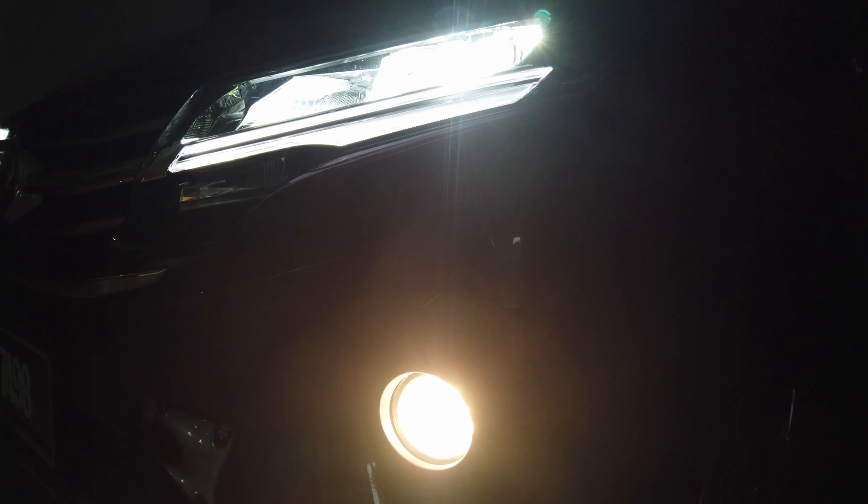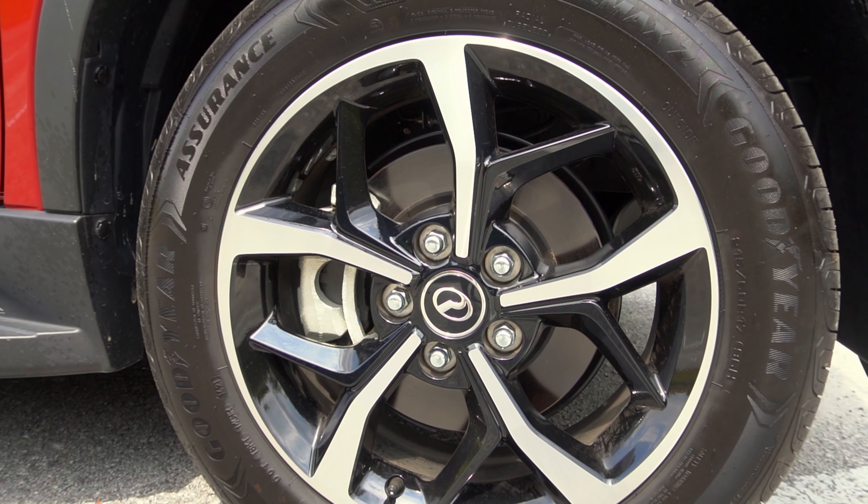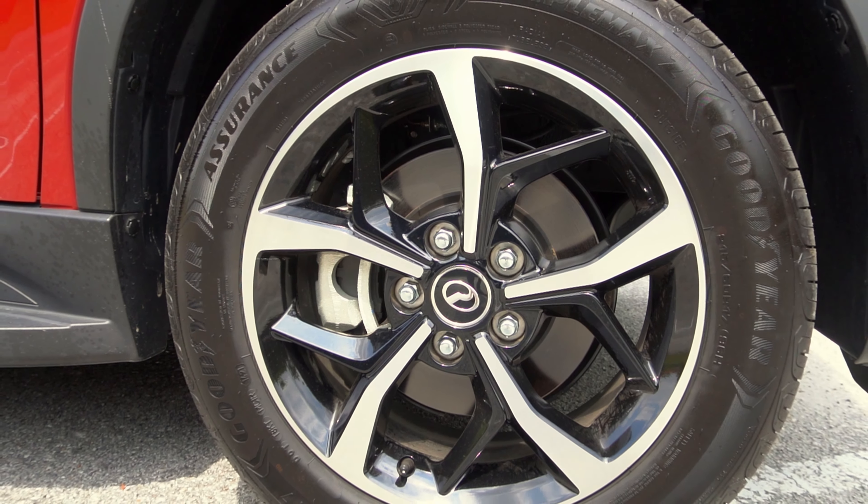You get the same wheels as before, but they are now wrapped in Goodyear Assurance Triple Max tyres. This is actually a small spec change because this car used to come with Bridgestone Alenzas. They've changed the tyres for whatever reason and we're still in the process of figuring out if these tyres are any quieter or more grippy. We've only had the car for about a day now, so we'll let you know soon.